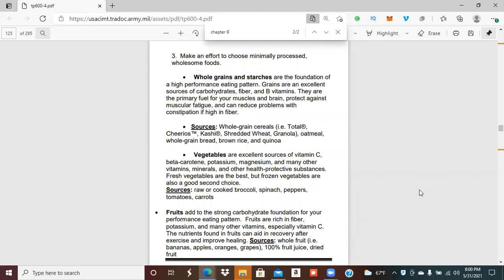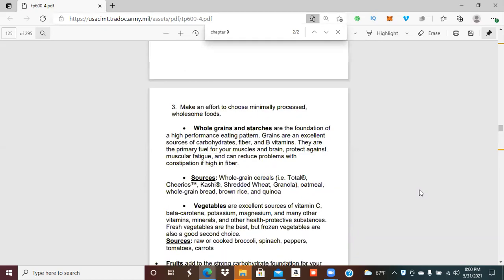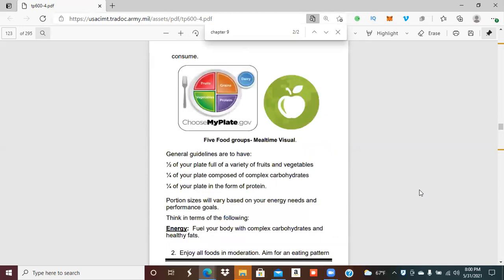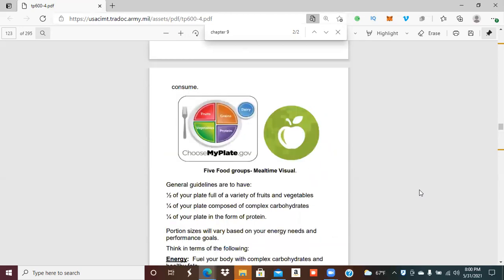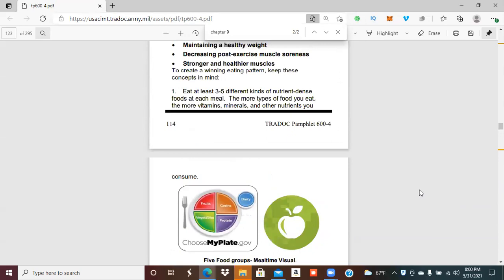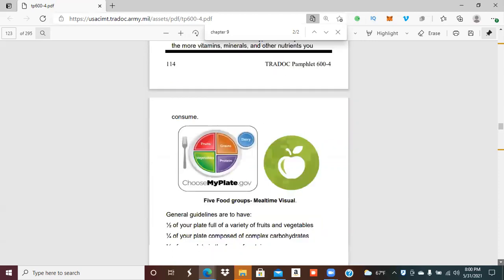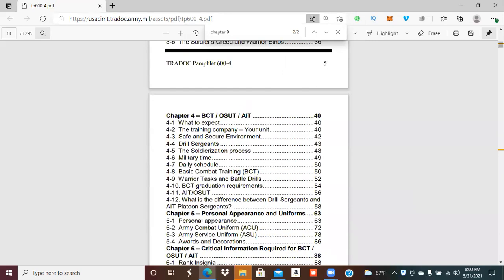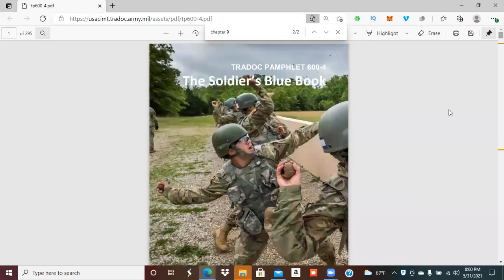When you go to the DFAC, certain signs are green to let you know a food is good for energy. The book talks about vegetables, whole grains, starches, and fruits — always put fruit on your plate. Get salad, potatoes, fish. You need to balance your plate with fruit, grains, vegetables, and protein every time you go to the DFAC.